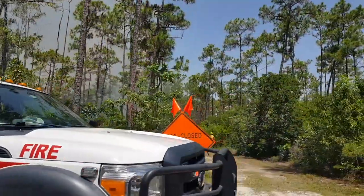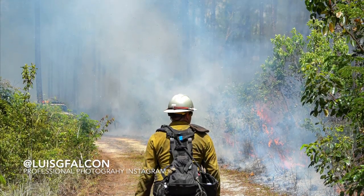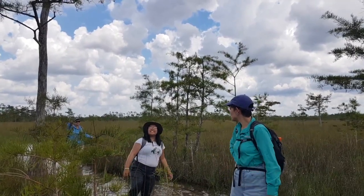I chose the Everglades Foundation because they really work on overall Everglades restoration and conservation and not just one specific topic. Everyone here is extremely devoted to Everglades restoration and it's just a great environment to be around. I chose the program because I'm really interested in environmental history. It really gives you a complete comprehensive view and understanding of the Everglades. I really wanted to challenge myself this summer, so it's given me the opportunity to see more of the policy and advocacy side of Everglades restoration.